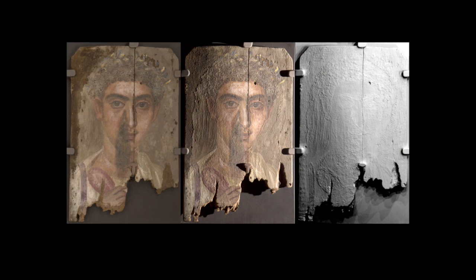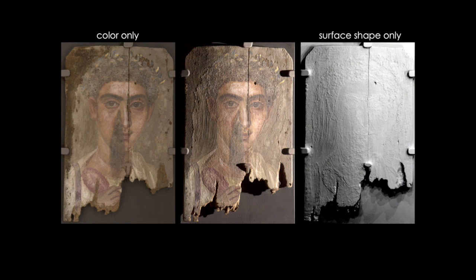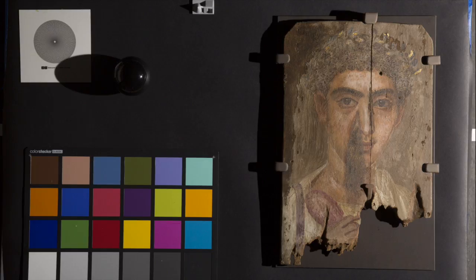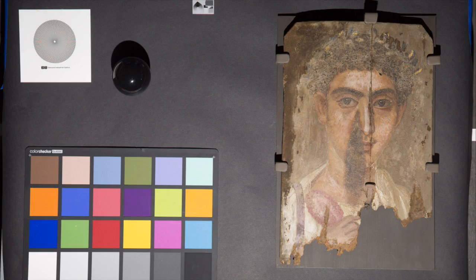Researchers at Northwestern University and Berkeley have been studying these portraits using non-destructive and non-invasive imaging techniques that extract information about their underlying shape and color. An off-the-shelf digital camera captured a series of images of the portrait under different angles of illumination, and using a computational imaging algorithm called photometric stereo, they were able to recover quantitative measurements of brush strokes and tool marks.